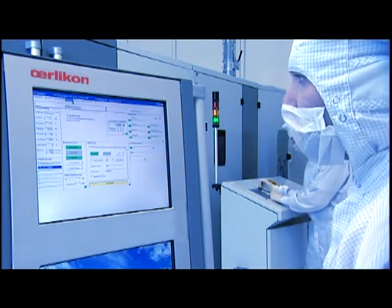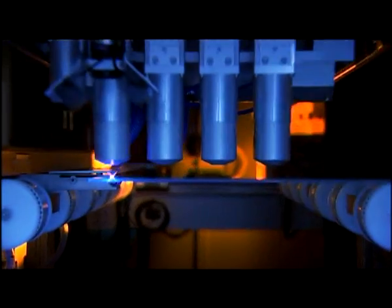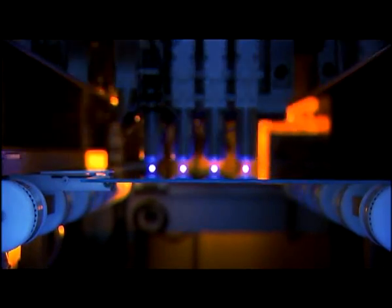The revolutionary laser cutting system LSS-1200 then structures the different layers at great speed.